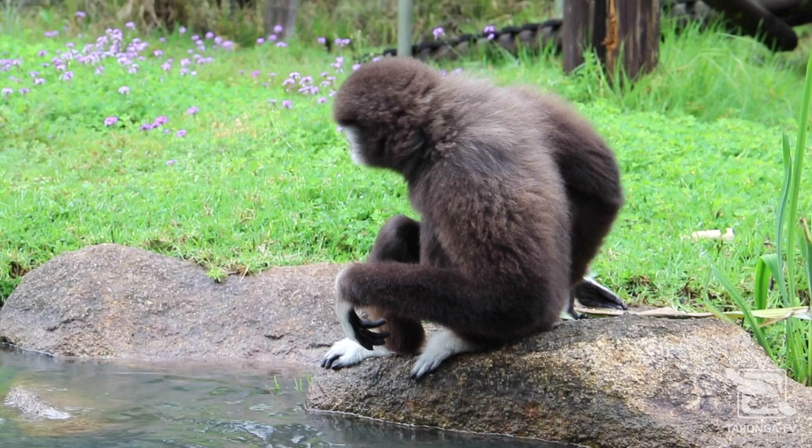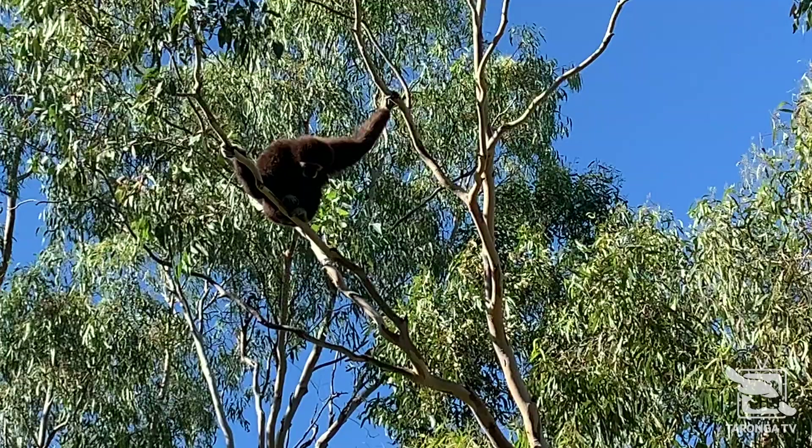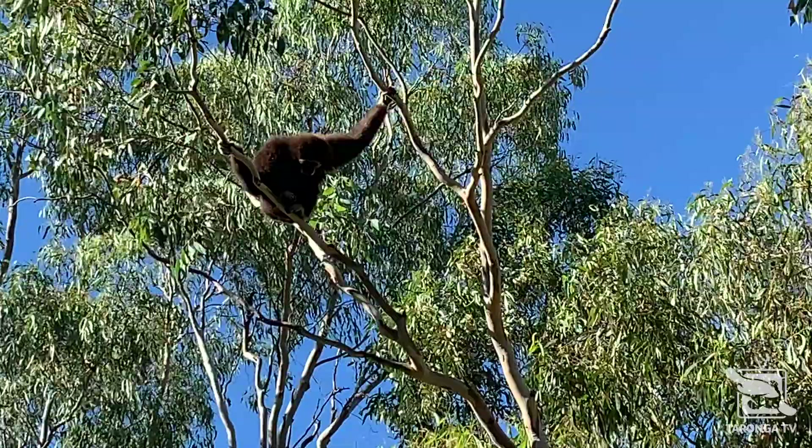There are 19 species of gibbon, and all of them are found throughout South East Asia. White-handed gibbons, also known as the lar gibbon, are medium-sized members of the family and are mostly found throughout Thailand and Malaysia.